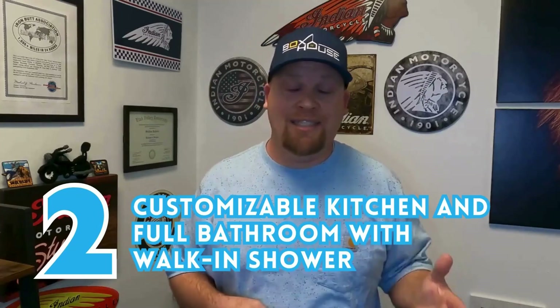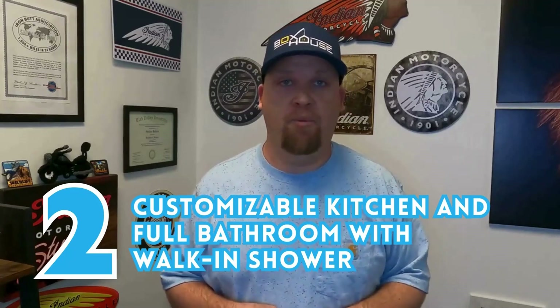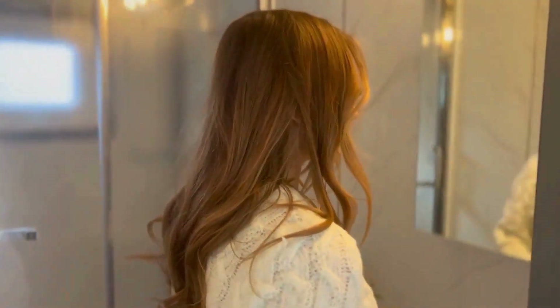Number two is it has a customizable kitchen and full bathroom with a walk-in shower. You can design it however you want — all the different housing options as far as kitchens, bathrooms, all the materials — you can customize however your heart desires.